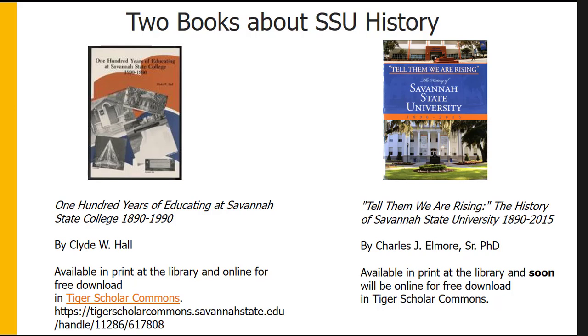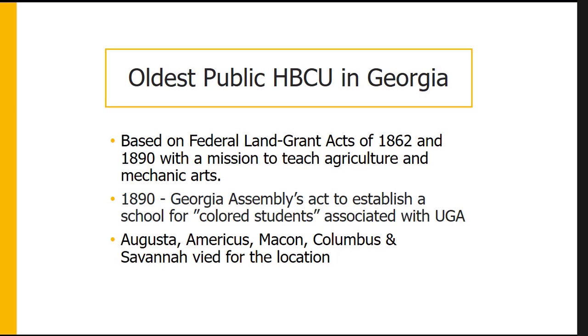Both of these books provide a detailed description of each presidency, starting with Major Richard R. Wright and going through 1990 and then 2015. One of the most notable facts about Savannah State is that it is the oldest public HBCU in Georgia.